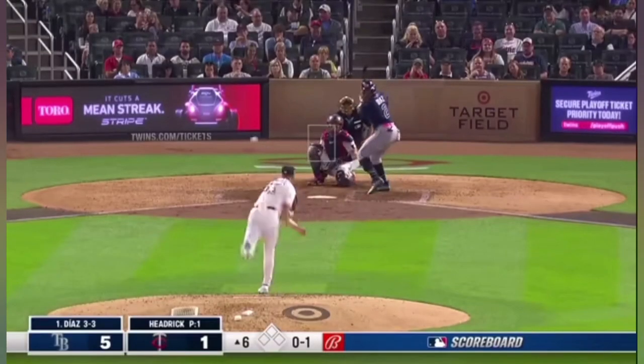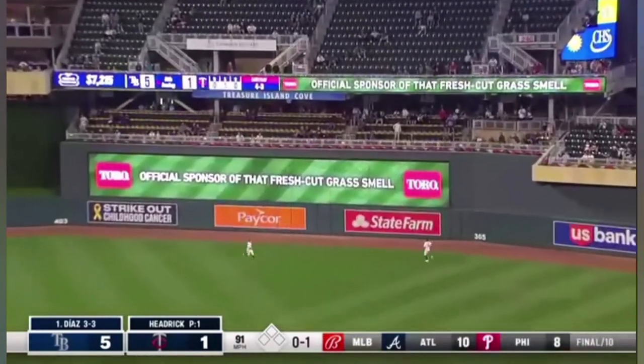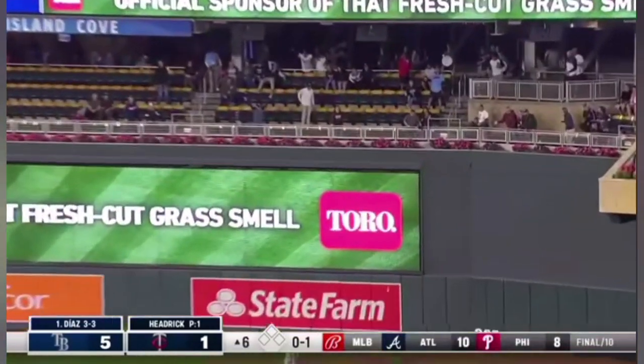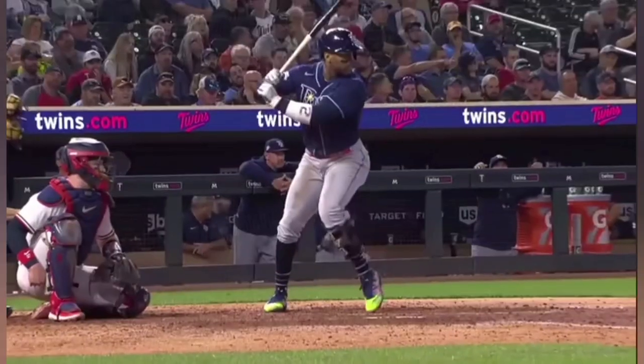Why you put him in the leadoff spot. Swing and a ball driven in the air to deep right field. Kepler back toward the wall, looking up. That's an opposite field homer for Yandy Diaz. He is 4 for 4.